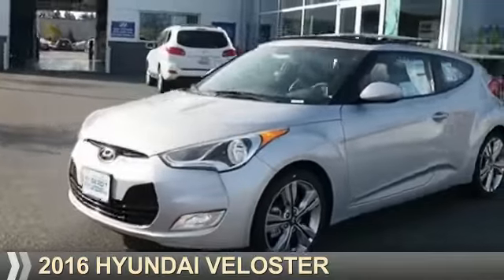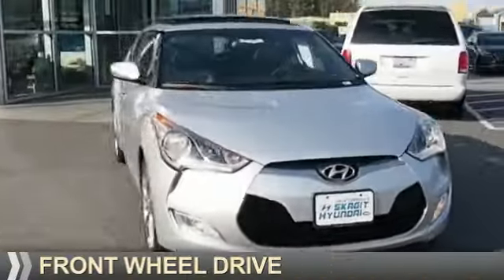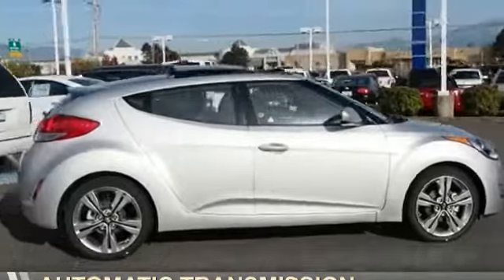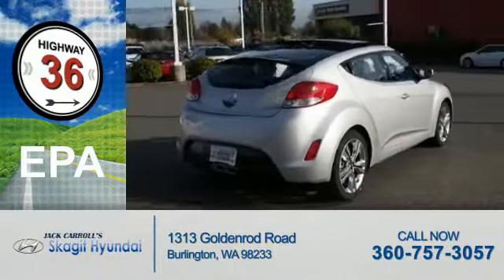Presenting the 2016 Hyundai Veloster. It's powered by front wheel drive, a 1.6 liter 4 cylinder engine, and an automatic transmission. Great fuel efficiency saves you money by requiring fewer trips to the gas station.